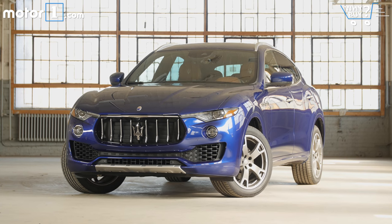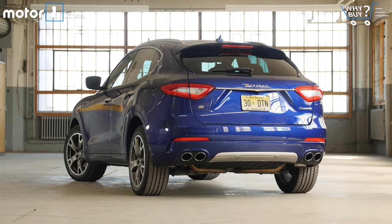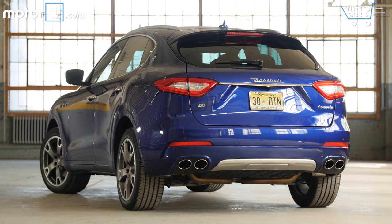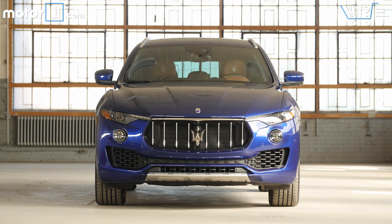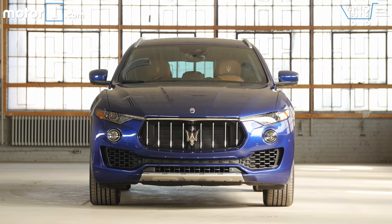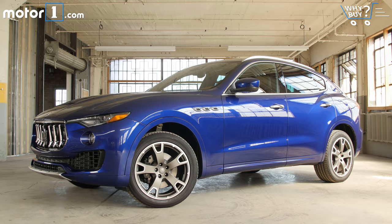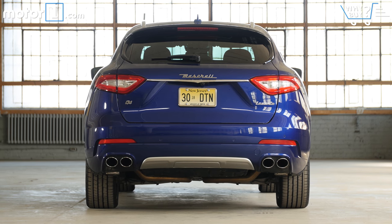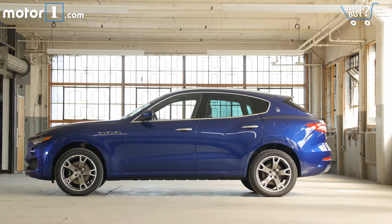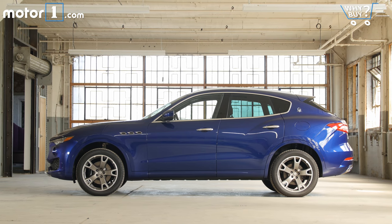How does it look? That enormous grille dominates the front end and will really determine whether or not you like the Levante's design. It is very different from its competitors but overall I still haven't totally warmed up to the look. It's at least kind of sporty out back with quad exhaust tips and a roof spoiler, but the profile view is a little plain even with the character line that rises above the rear fender.